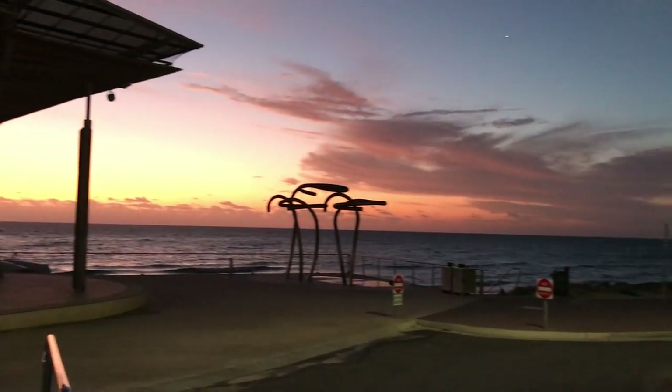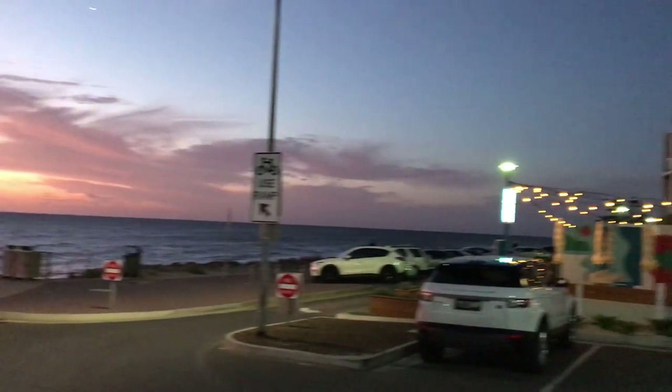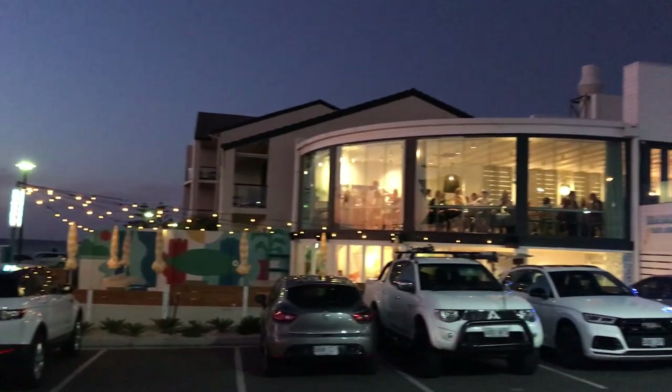What's up guys, this is Matt Watson coming to you from Henley Beach, Adelaide, and we're here to see my new home, the 2003 Volkswagen Transporter.